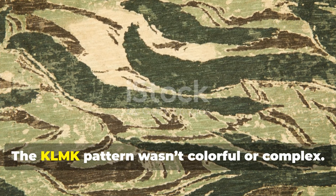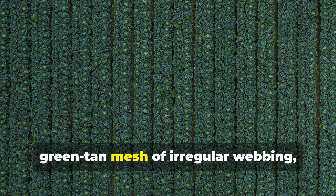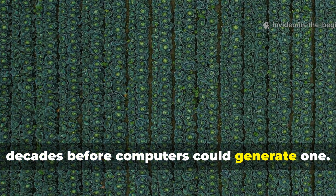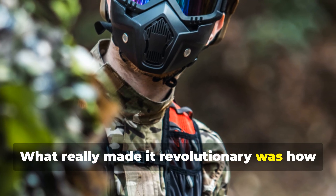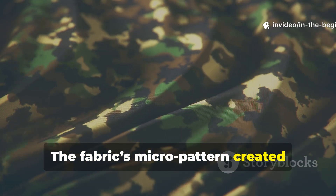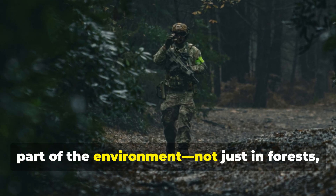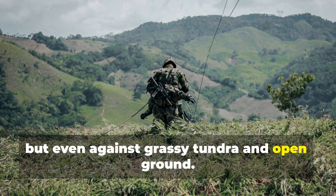The KLMK pattern wasn't colourful or complex. It was a pale green-tan mesh of irregular webbing, resembling a digital print decades before computers could generate one. What made it revolutionary was how it interacted with light. The fabric's micro-pattern created interference at distances beyond 30 metres, making the wearer appear as a natural part of the environment — not just in forests, but even against grassy tundra and open ground.